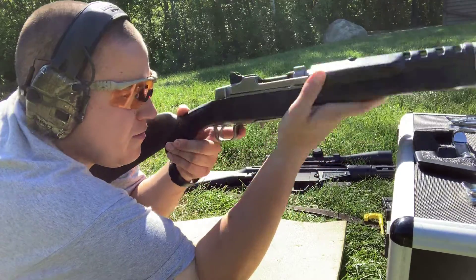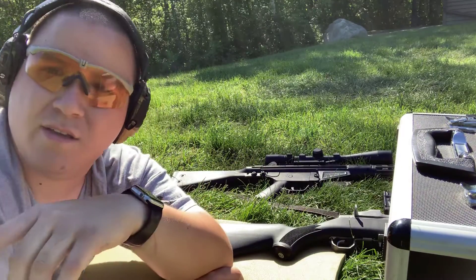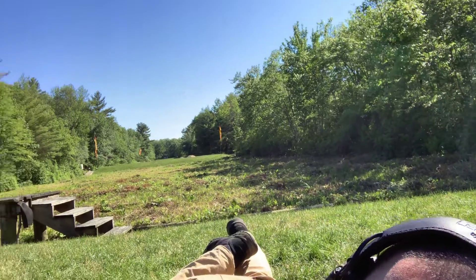There we go. Thanks again Ghost, I'll be checking that video out in a minute. Everybody else have a great day and enjoy the beautiful weather. Here, I'll give you a look — there's the range behind me.